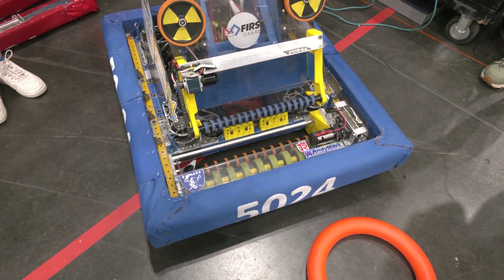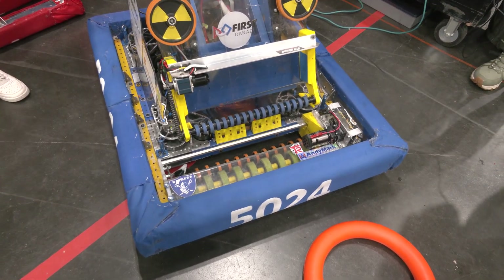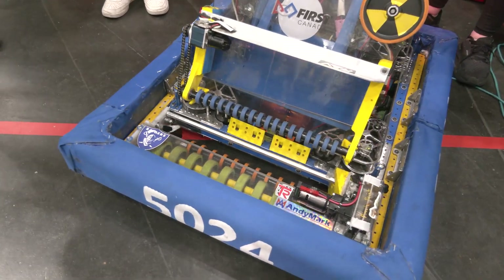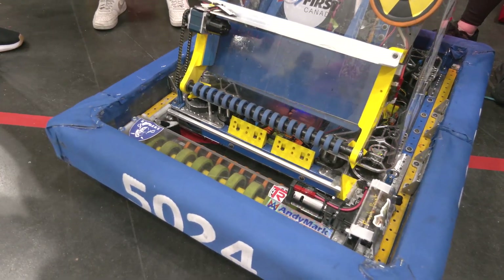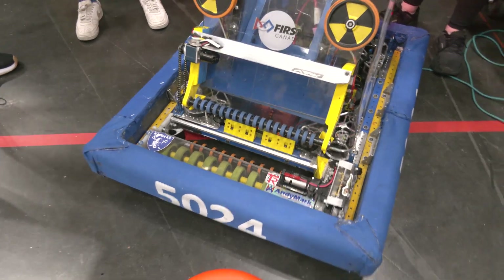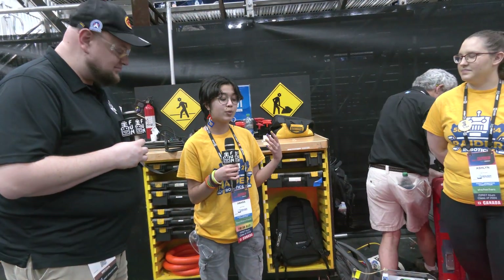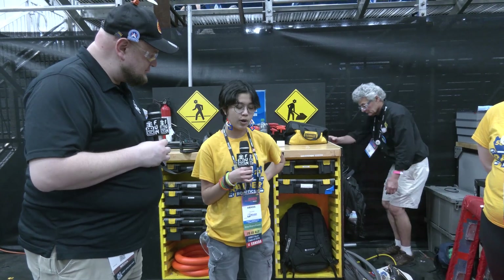After that we went through multiple prototypes to fine-tune everything, testing things like wheel size and the amount of squish we wanted to have on the note. We had about three prototypes, each testing new and different things. When we were happy with that, we would go into CAD, model up the intake, and then put it on the robot.